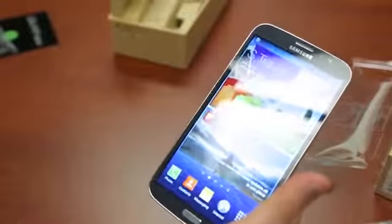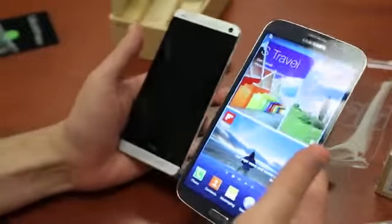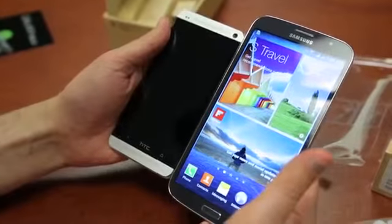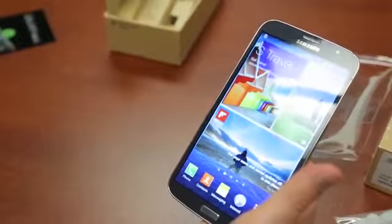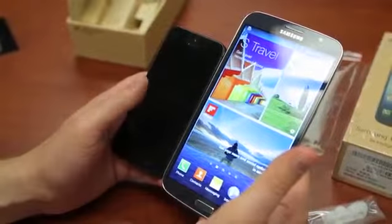You can certainly see the design similarities between these two. The Mega, though, does not have a stylus like the Note line does. Let's bring in a few other favorites. Here's the HTC One, which is by no means a small phone. And let's bring in the iPhone 5. Look at that — so small.